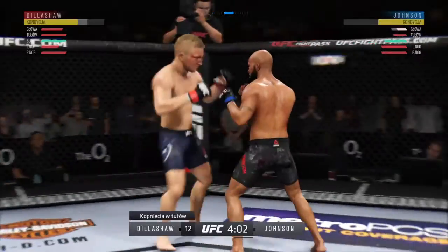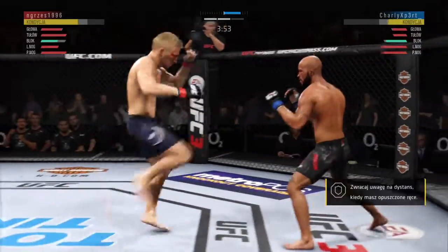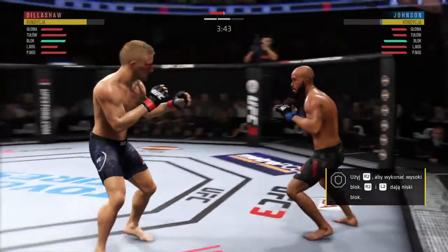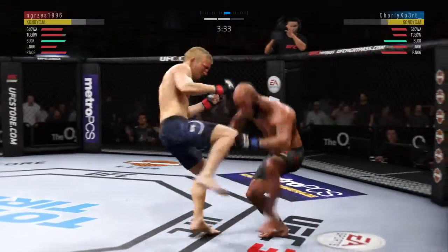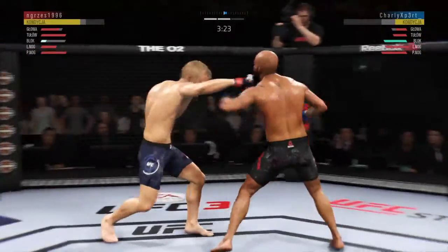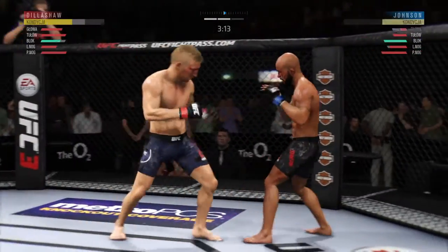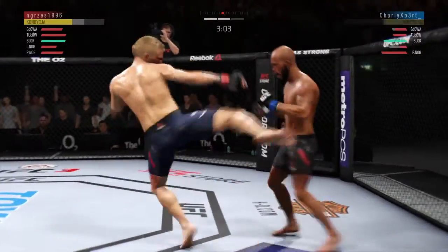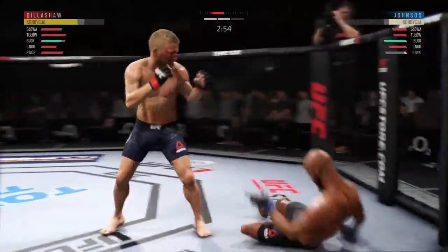He's hurt. Huge block. Very nice leg kick there by Johnson. That bruise on his outer thigh is really starting to swell up bad. He's down! That'll quiet the storm — shot blocked by Dillashaw. He's got to be careful here. Nice leg kick. Big leg kick lands. Some real power shots here. These guys are going back and forth.